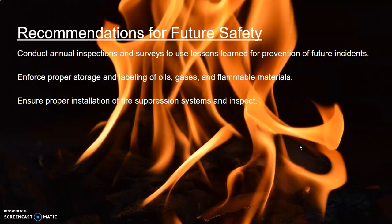In response to this incident, the fire department and public safety officials decided to begin conducting annual inspections and surveys of buildings in the surrounding areas. This is to ensure proper labeling and storage of hazardous materials, as well as enforce the need for installing proper fire prevention systems so no similar incidents occur in the future.